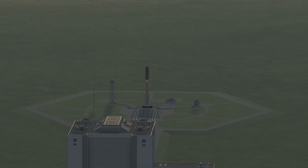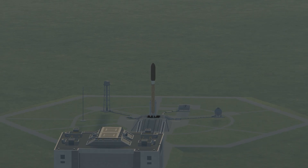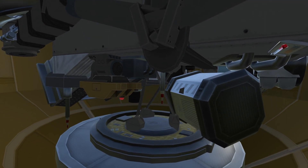Launch director: L is go and you have permission to launch. Proceeding with the count. ALC, verify T-0 is set for 1150 Zulu. Vehicle internal. One minute 55.